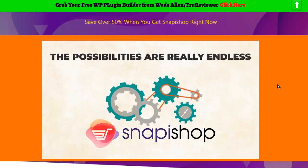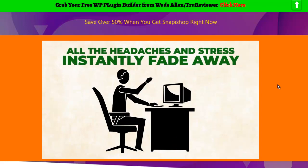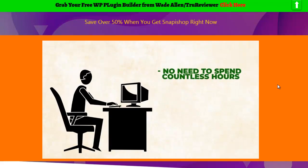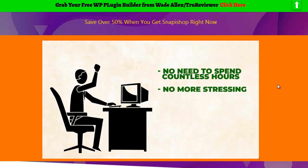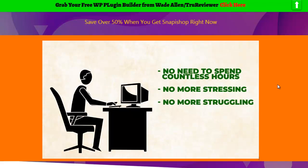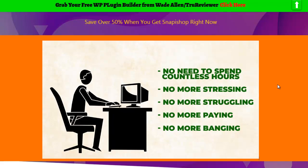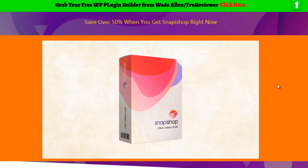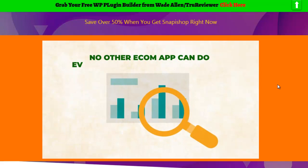The possibilities are really endless. With Snap-a-Shop, all the headaches and stress that come with building an e-com store instantly fade away. No more stressing over designing or coding. No more struggling to get your store optimized and monetized. No more paying monthly fees for tools like Shopify. No more banging your head against the wall to make money with e-com. What used to take hours and days has turned into minutes with Snap-a-Shop. No other e-com app can do everything Snap-a-Shop can, especially at the low one-time price available for a limited time.